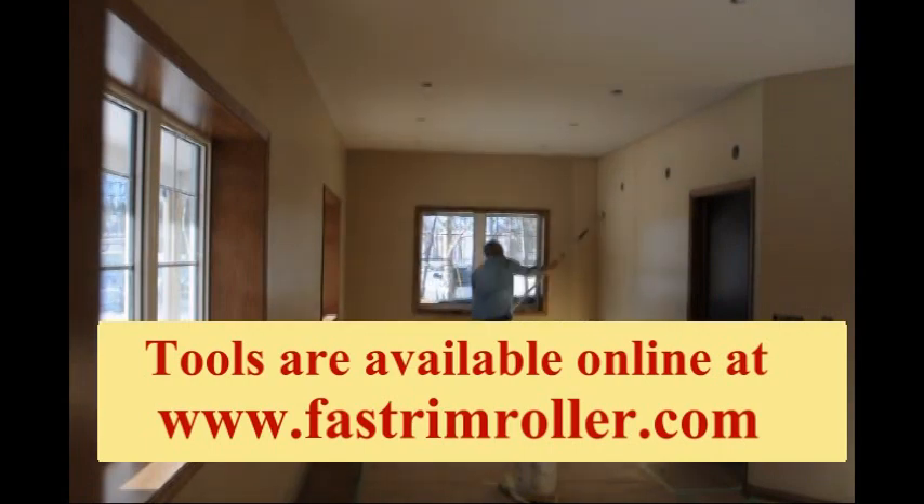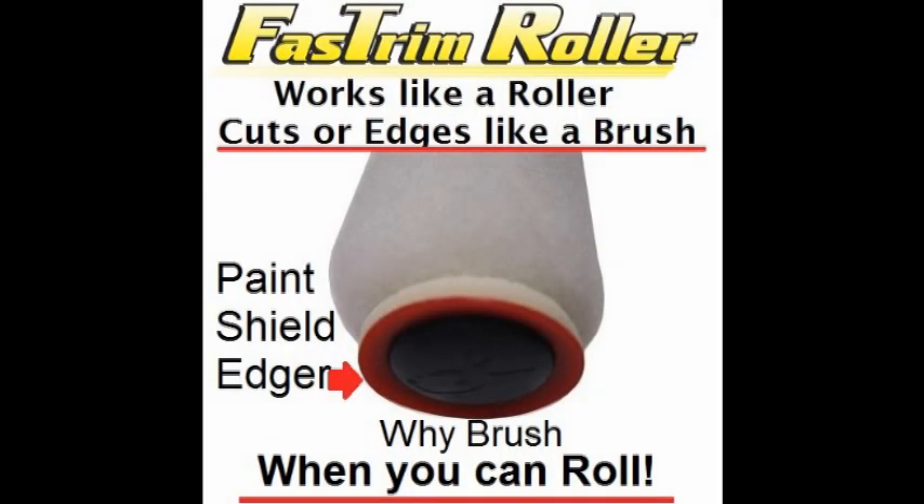If you have any questions, please feel free to contact me through my website. And happy painting!